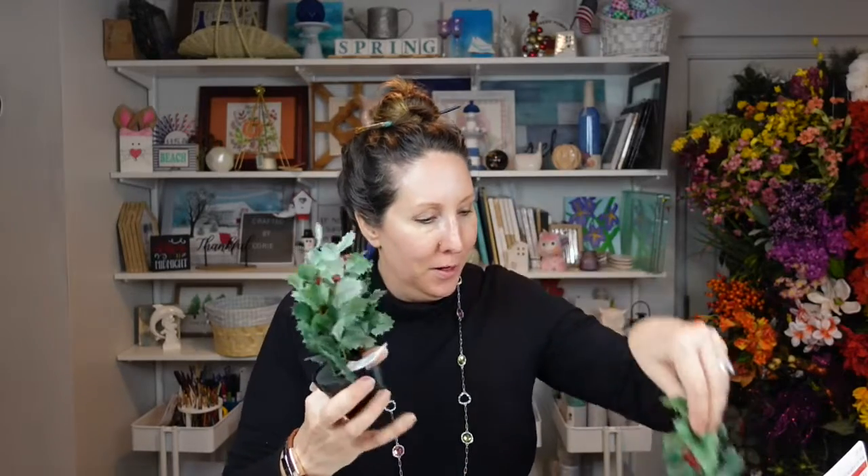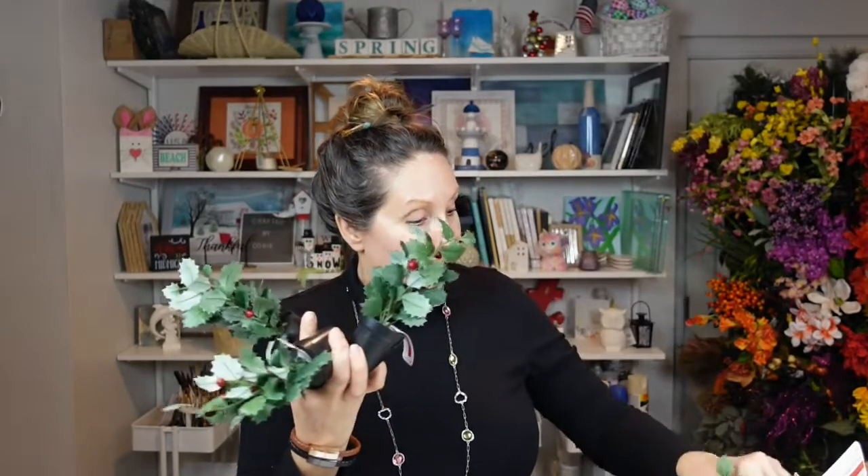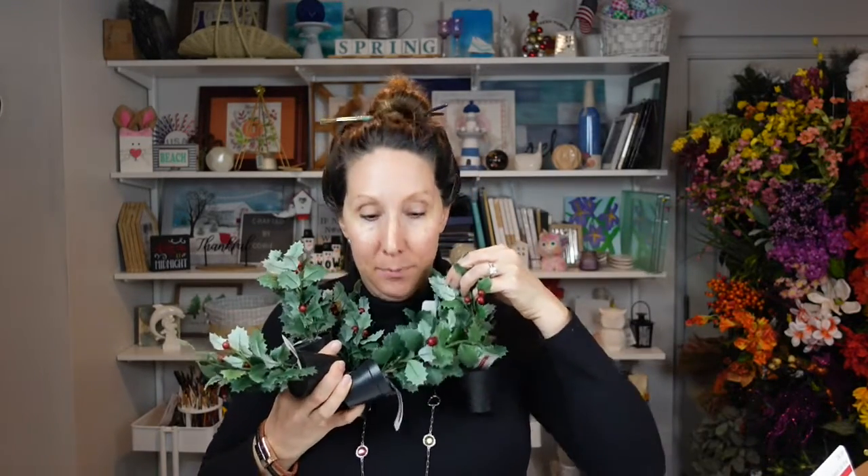Then I have a bunch of these cute little holly bushes — little mini holly bushes. They were originally $4.99 a piece, and it looks like I have seven of them.